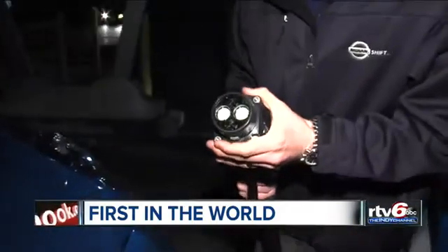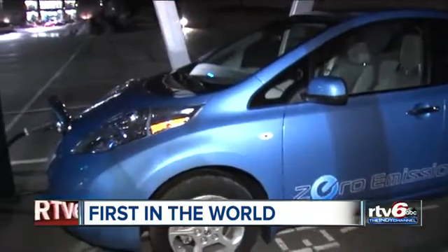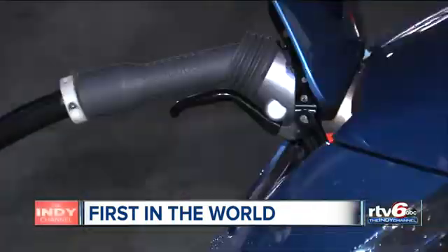This is the big plug right here. Energy Systems Network partnered with several companies to design this car charging station. It's the only one of its kind in the world.